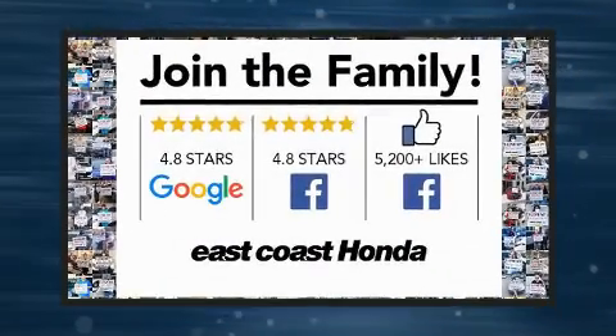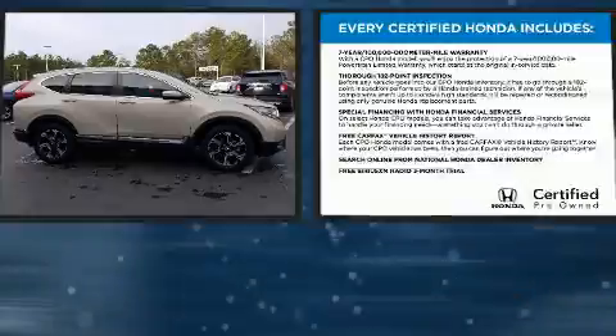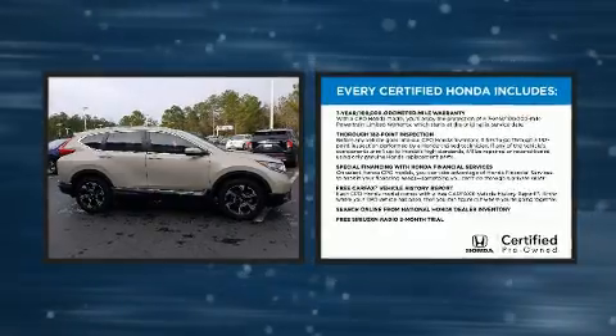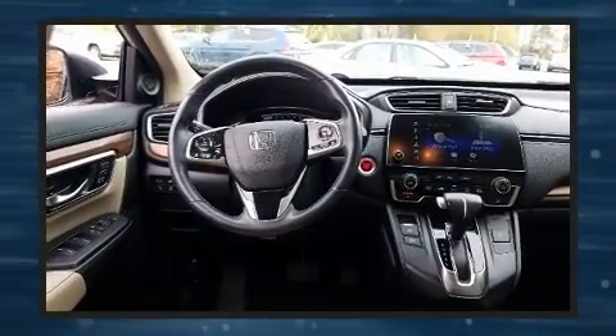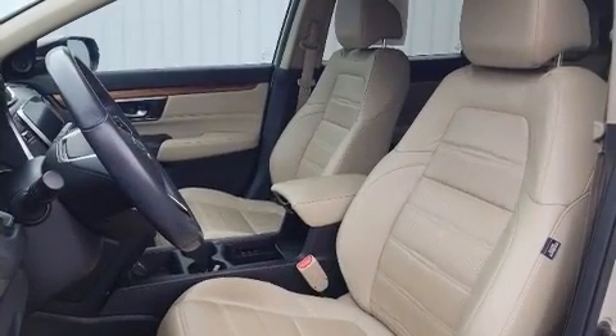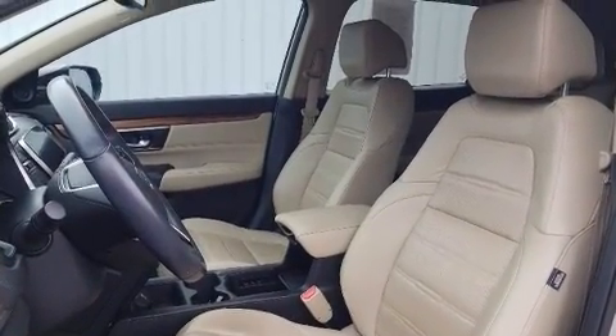Step into the 2019 Honda CR-V. Smooth gear shifts are achieved thanks to the efficient four-cylinder engine, providing a spirited yet composed ride and drive. Turbocharger technology provides forced air induction, enhancing performance while preserving fuel economy.